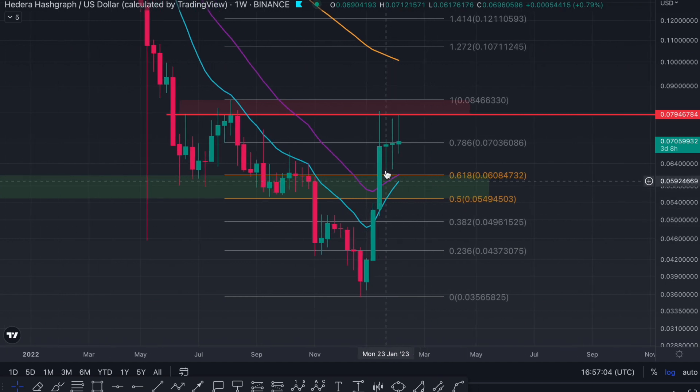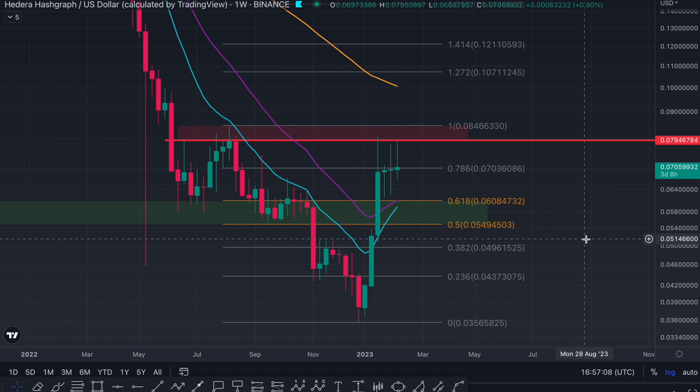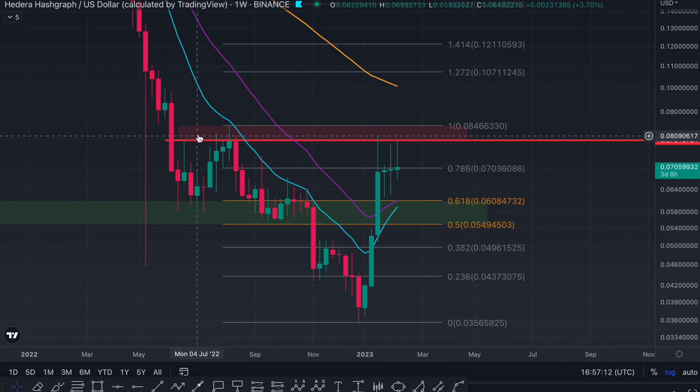We see price actually reclaim these levels as well as the moving averages. This is extremely bullish for the continuation onwards and upwards. However, what we must look at is to the left, because the structure here is giving us clues.